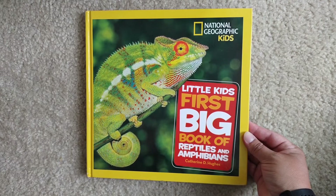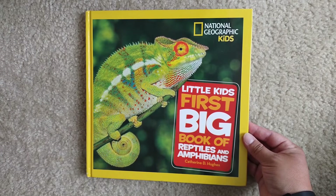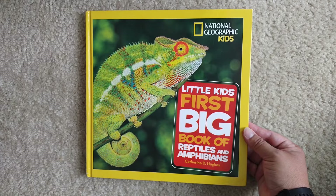Hello and welcome to Storytime for Kids. Today we're going to read Little Kids' First Big Book of Reptiles and Amphibians by Catherine D. Hughes from National Geographic Kids. If you have never heard of these books, you're missing out. They're amazing. They're really, really good for kids and for adults — I'm learning so much.